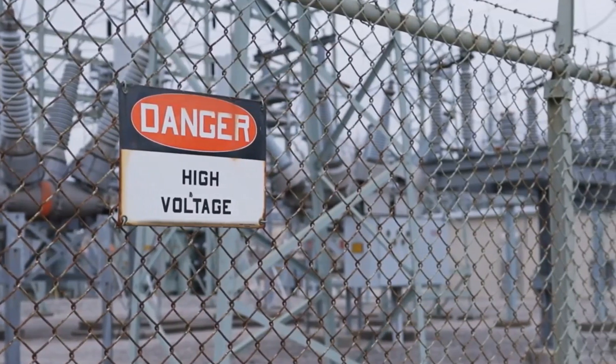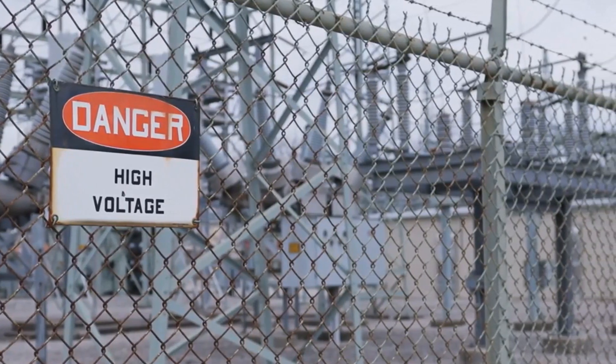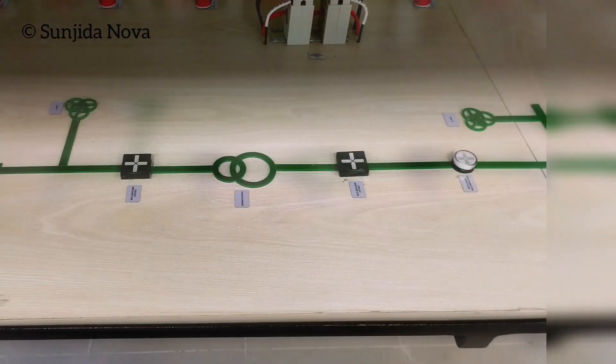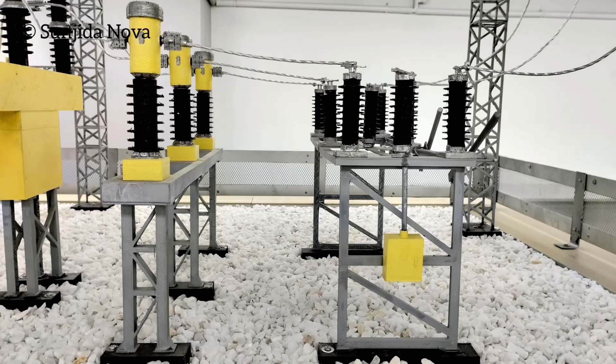Safety first, always. Before you even think about starting any work in the electrical substation lab, remember that your well-being is the top priority. Every step you take should be guided by caution and awareness. Before touching anything, put on your PPE — safety glasses, insulated gloves, and closed-toe shoes. These are your first line of defense against electrical hazards and accidental contact.